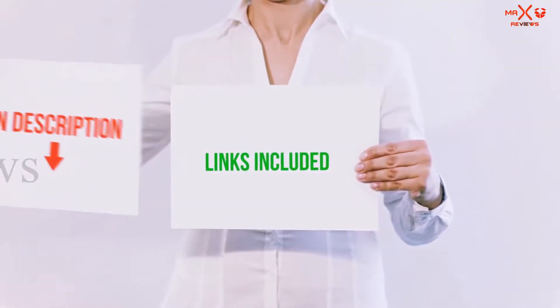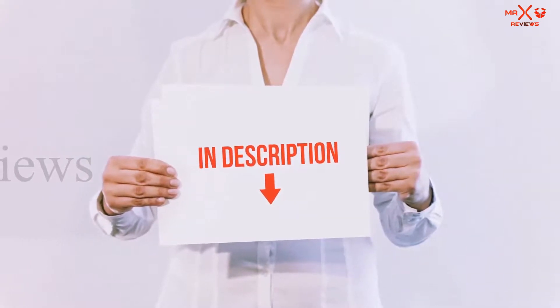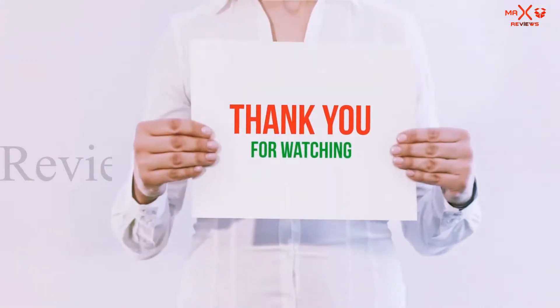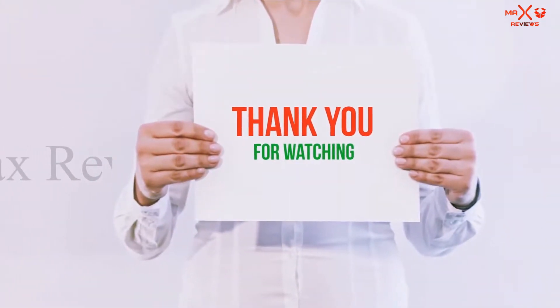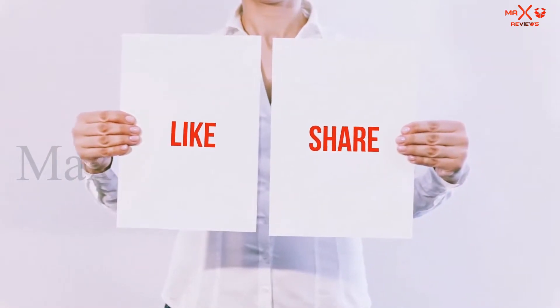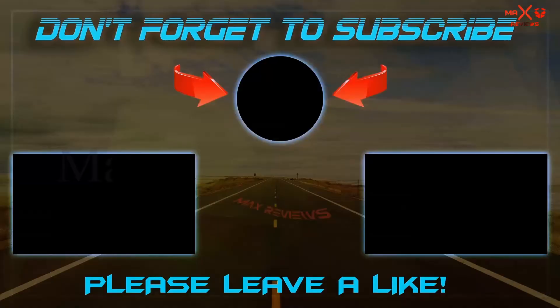All of these items are available on Amazon.com. I have included all the links in the description — you can check them out for the latest price. Guys, thank you for watching. If you like this video, please hit the like button below, share it with your friends, and be sure to subscribe. See you next time.